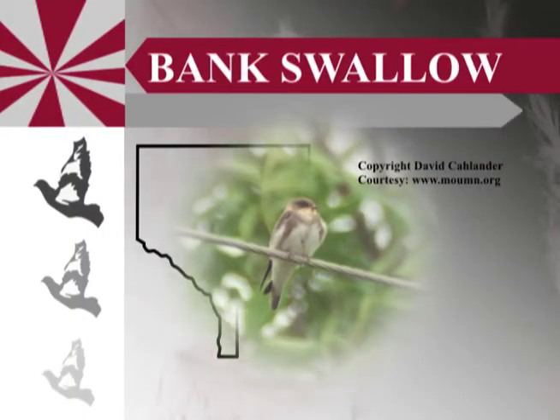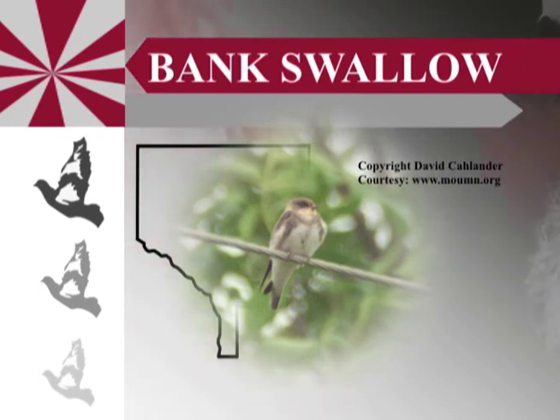Bank swallows are brown above and a nice clean white below, except for a little brown necklace that they have — that's kind of an identifying mark. They fly with rather shallow, rapid wing beats. You don't find them all over because they need a bank of dirt or loose gravel or sand in which to build their nest. Their nest is a little different — it's more like a tunnel that slopes upward 20 to 40 inches, so they're going quite a ways into their nest burrow. They have to spend some time digging that tunnel, and at the very end it's a little flat place for the eggs to be placed on.